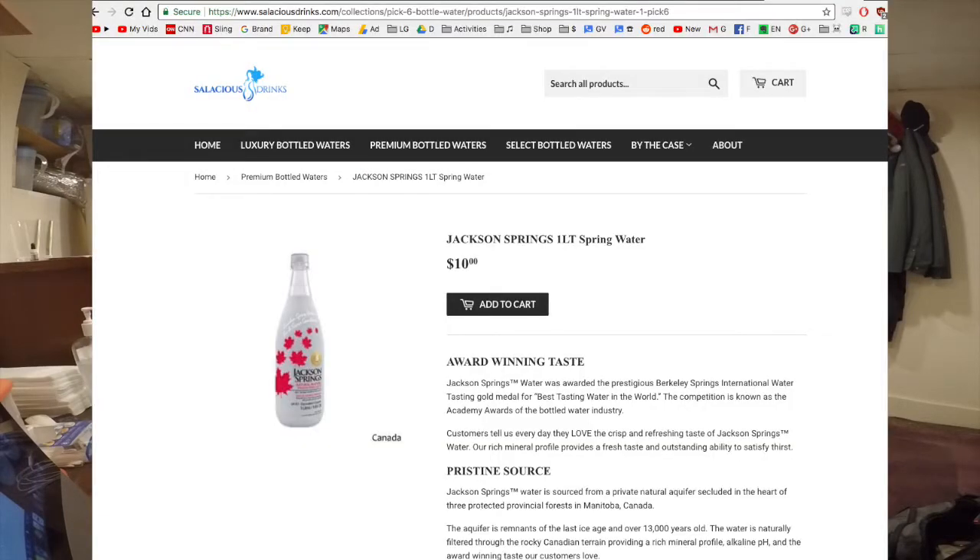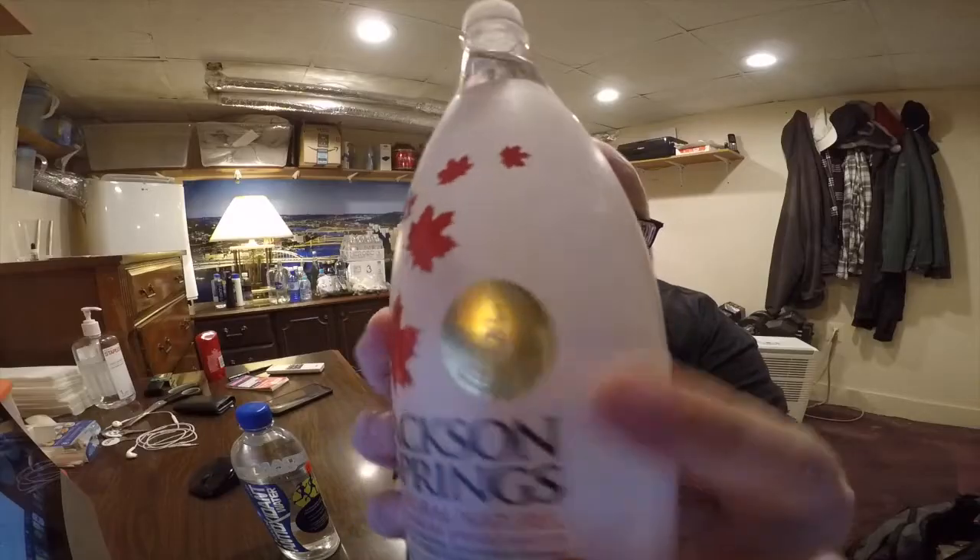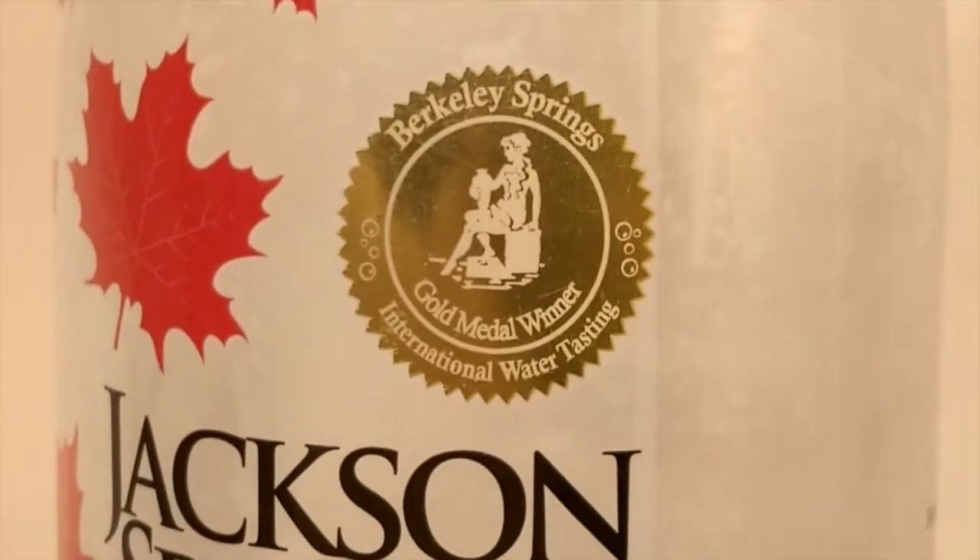The Jackson Springs water is from Manitoba, Canada, and this is $10 per bottle — one of the most expensive waters I've ever had. This is from salaciousdrinks.com. The best part, the thing I'm most excited about, is that this was awarded the prestigious Berkeley Springs International Water Tasting Gold Medal — for being the quote, best tasting water in the world. You can see the gold medal right here; it's actually shiny and reflective.